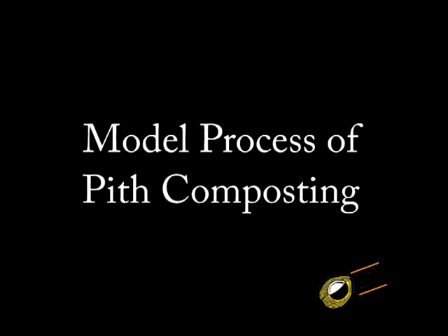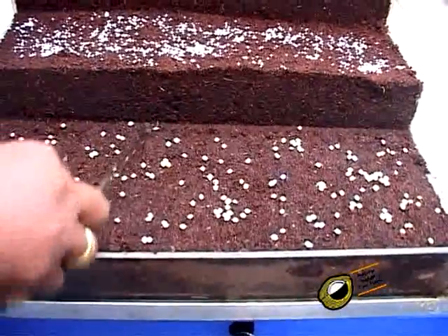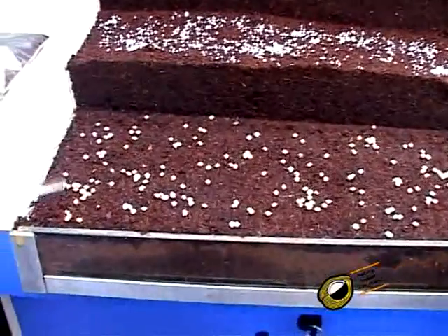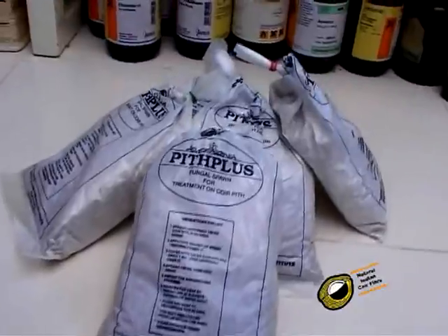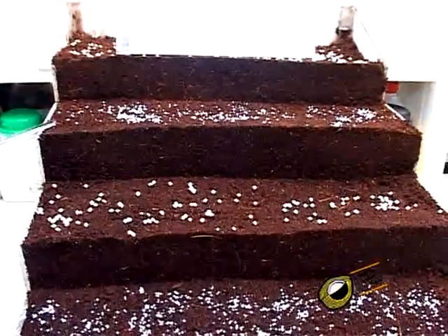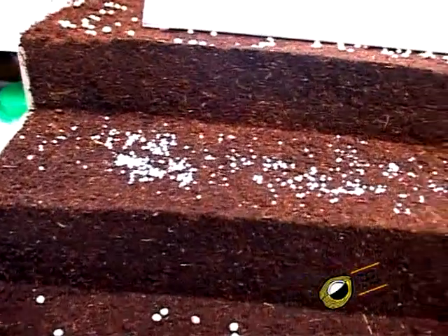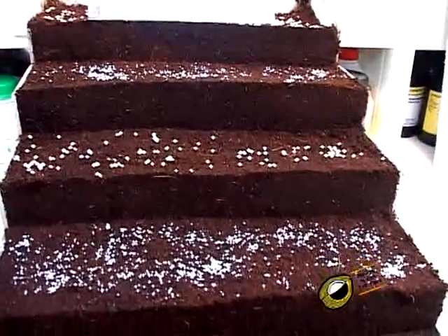Model process of pith composting using the bed method. It is possible to do pith composting from 10 to 50 layers. For this purpose, 100 kilograms of coir pith is collected as the first layer. A 400 gram packet of pith plus is sprayed and spread on this pith. Again 100 kilograms of coir pith is spread on the first layer and 1 kilogram of urea is added. The pith plus forms the third layer and urea the fourth layer. Like a sandwiching process, this continues for 10 to 50 layers.